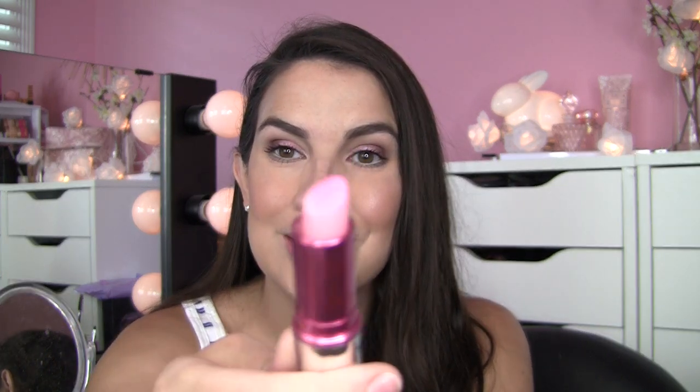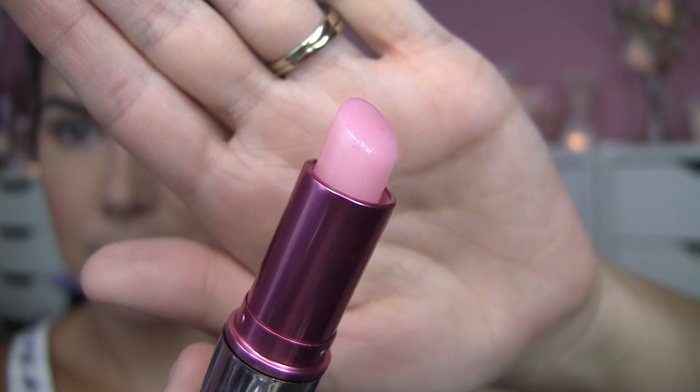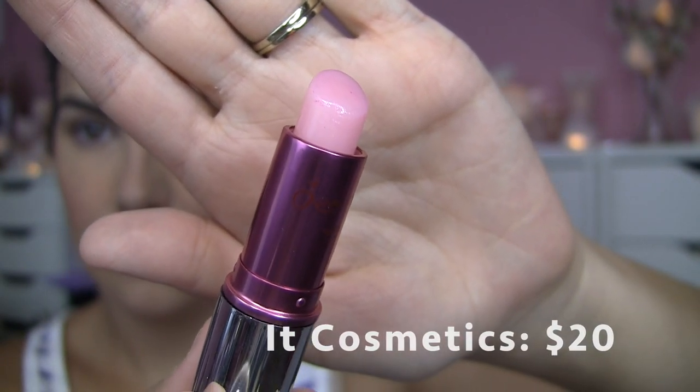Next up, I want to talk about a lip product. It's from It Cosmetics — it's called the Vitality Lip Flush. This particular shade is called Je Ne Sais Quoi, and it looks like almost a transparent pink. But this goes on your lips, it's very nourishing with a lot of great hydrating ingredients, and it shows up with kind of a berry pinkish stain. Some people might find it varies depending on your skin tone and your natural lip color.